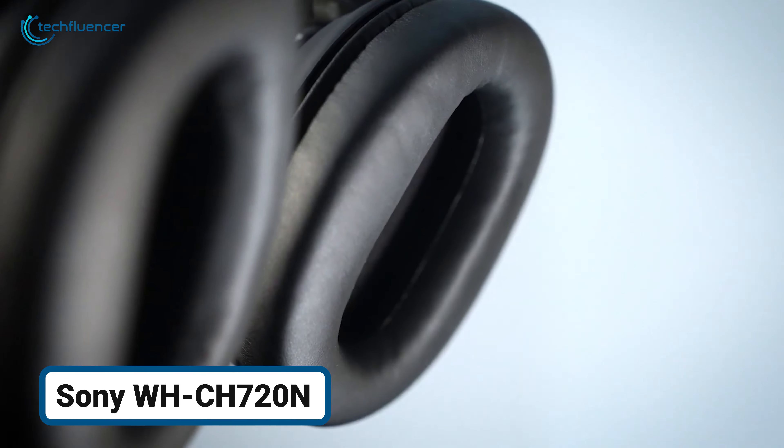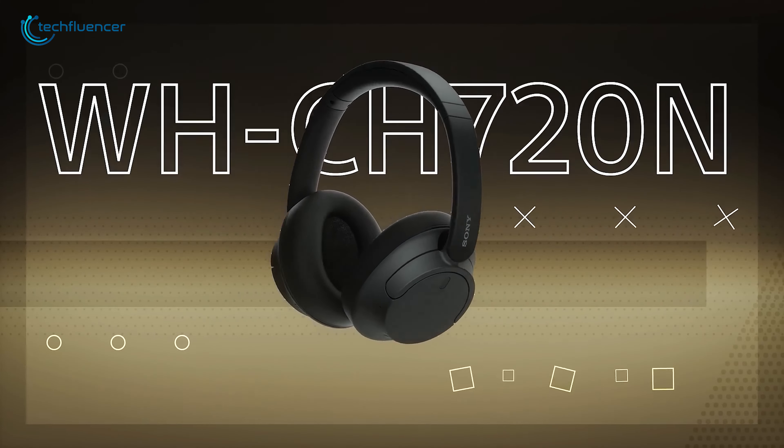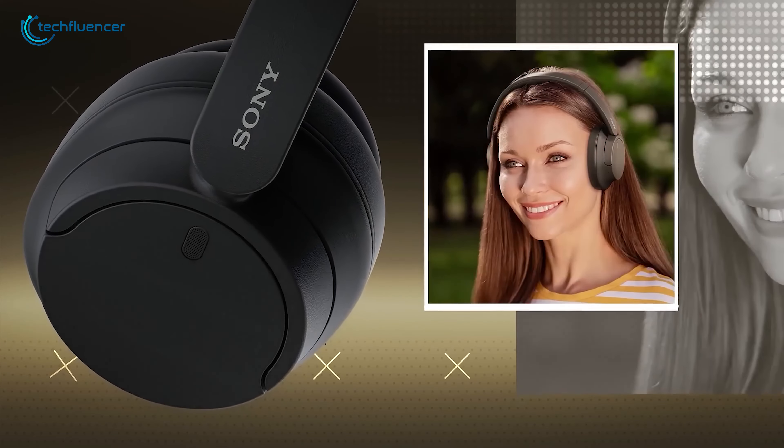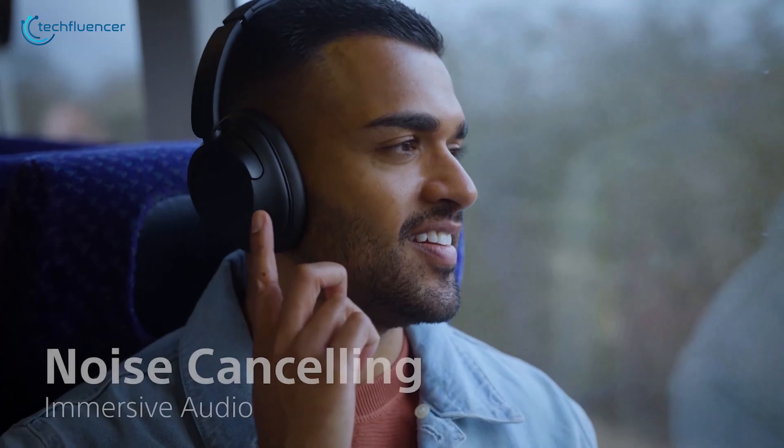Tired of constantly adjusting your headphones to block out background noise? The Sony WH-CH720N automatically detects your surroundings and adjusts the noise-canceling performance, so you can enjoy crisp, clear sound no matter where you are. Whether you're traveling.